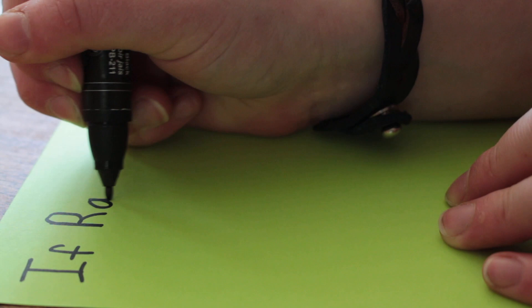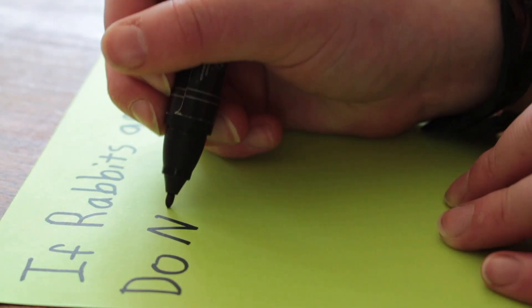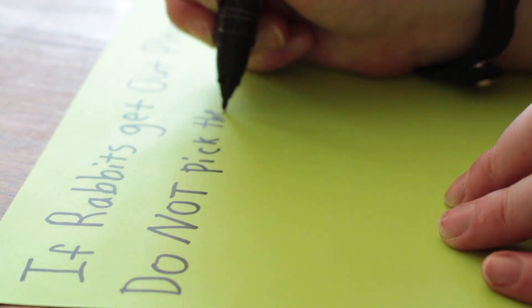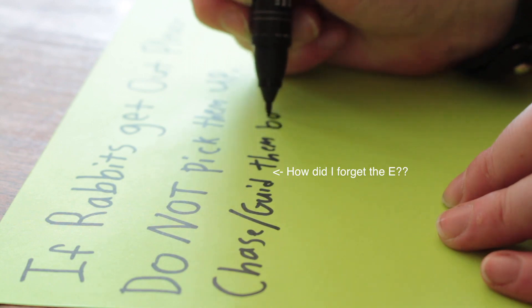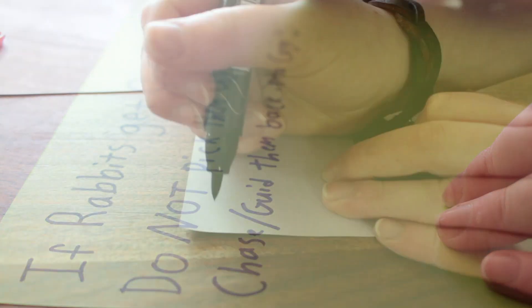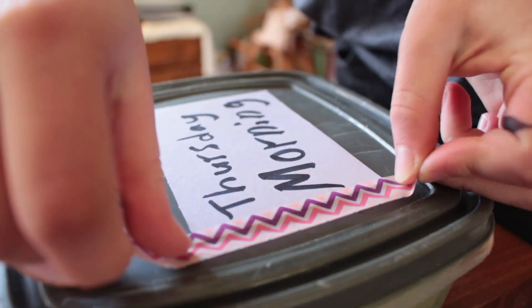A great thing to do is lay everything out before you go. Make sure you go over with whoever's taking care of your pet the details on what you want, but also keep it fairly simple. Make sure if there's anything you really want them to remember, leave a note. When we went on a weekend trip I left a note just saying if the rabbits get out, please do not pick them up — just chase them or guide them back in the cage.